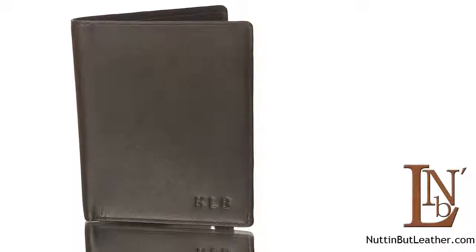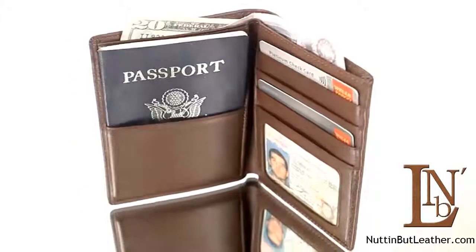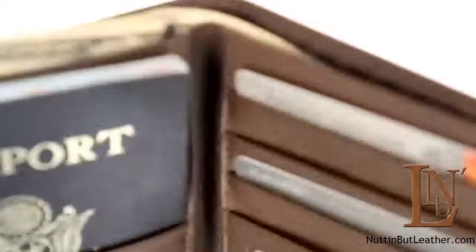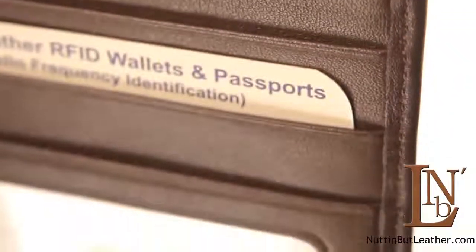RFID radio frequency identification tags are now being placed in U.S. passports, credit cards, and other forms of identification. Protect your information from hackers by using this RFID blocking passport wallet.